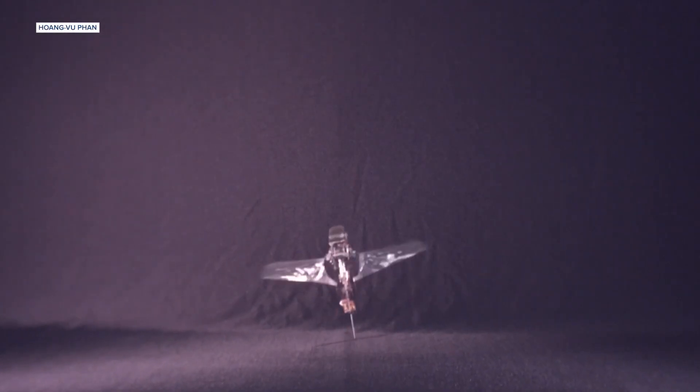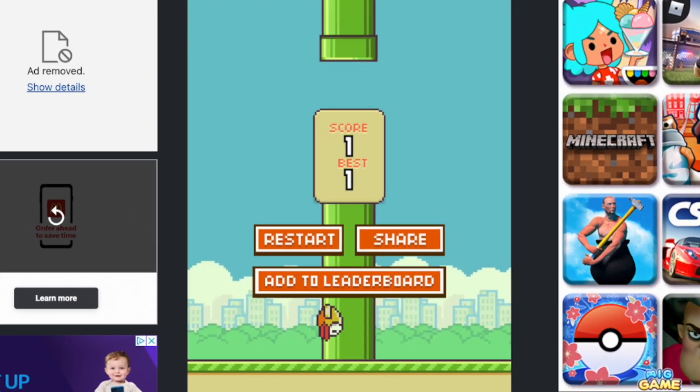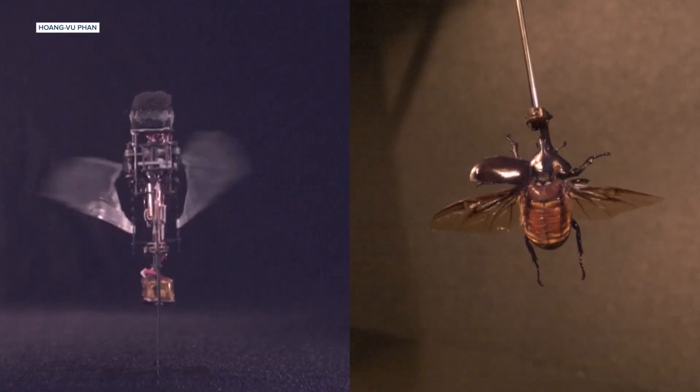Check this out. It's a flying robot beetle. Scientists in Switzerland just built this thing to help them answer some questions — not so much how do you beat Flappy Bird, but more so how do beetles fly?